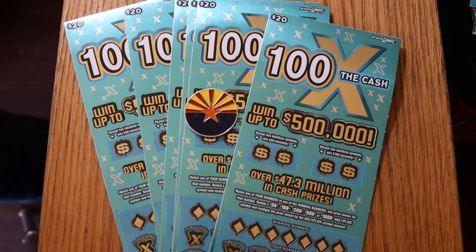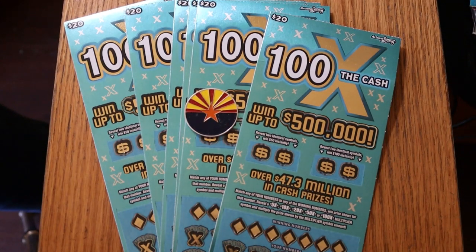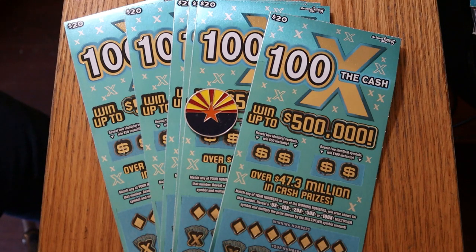What's up YouTube? AZ Scratchers here with another little scratching session. Today we're doing a six-pack of the Arizona Lottery's $20 '100 Times the Cash,' which is my favorite of the $20 tickets we currently have. I have tickets number 15 through 20. Odds are 103.05, and the book number is 072040.